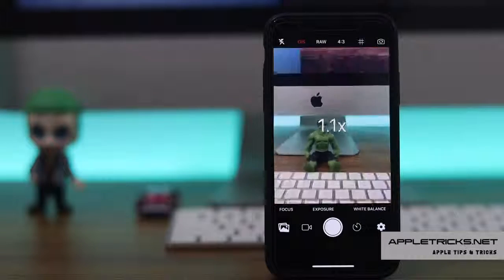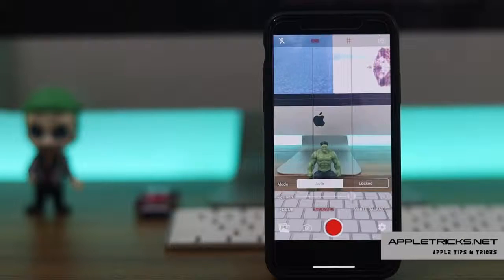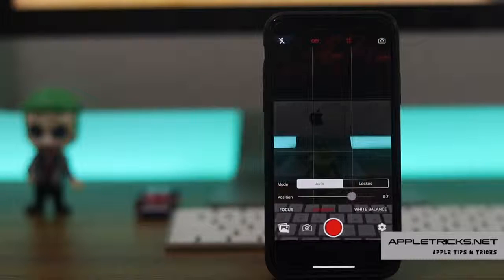There are also video camera features such as 4K video recording, slow-mo video recording, and auto or manual control of focus, exposure, and white balance. It is a great camera app to use.